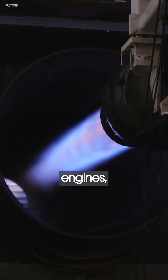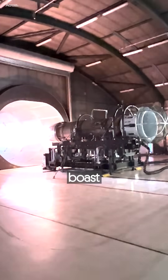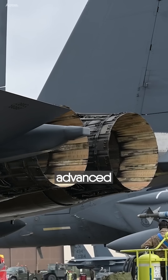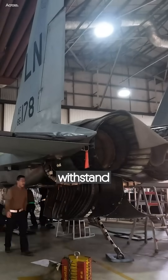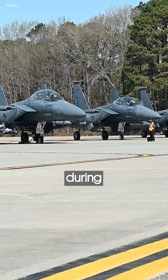In comparison, jet engines — especially in the hottest sections like turbines — boast melting points over 1300 degrees Celsius with their advanced materials such as nickel-based superalloys. These materials are chosen for their ability to withstand extreme heat, oftentimes exceeding 1000 degrees Celsius during operations.